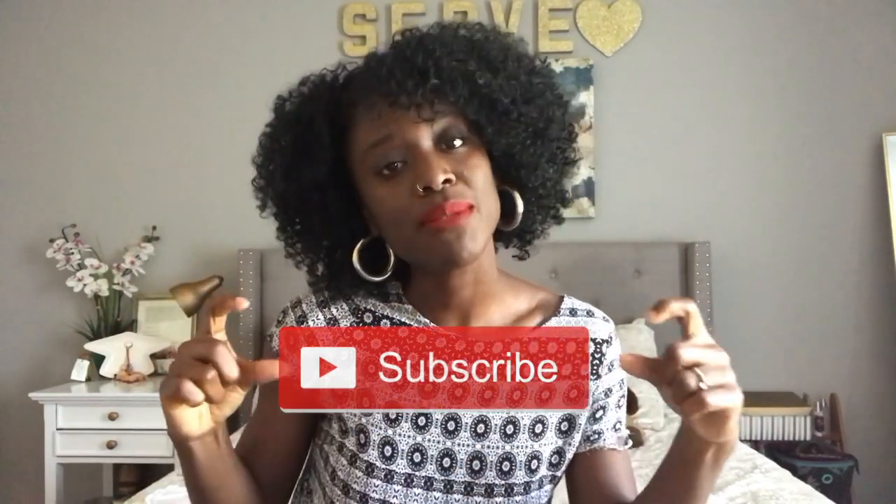Okay guys, so that is it. Leave any questions, comments, or suggestions down below. Don't forget to subscribe to my channel, give this video a thumbs up, and turn on your notification bell — all that good stuff. But most importantly, do not forget that your life is totally worth living. I love you and I'll see you next time.